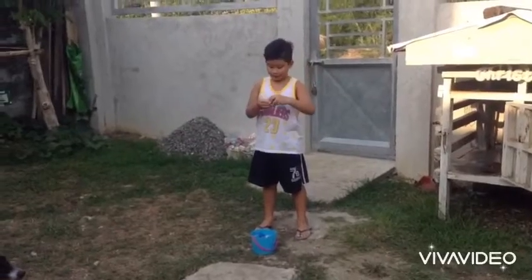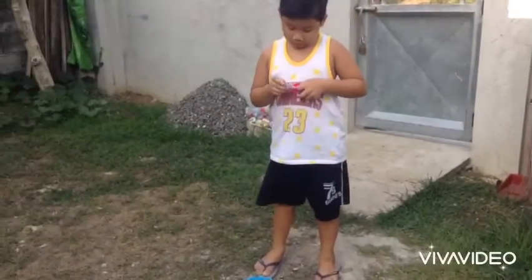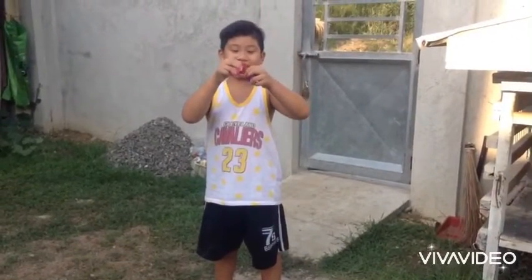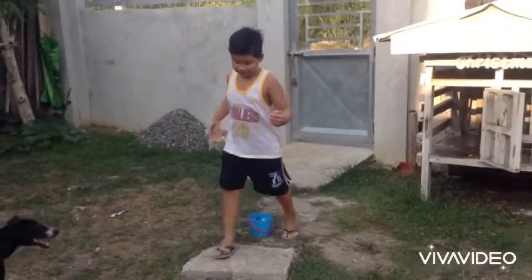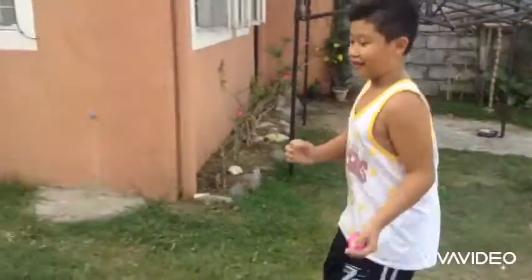Number one! What is the another term of rabbit? Start with letter B. The answer is bunny! Hop like a rabbit. Shoot!